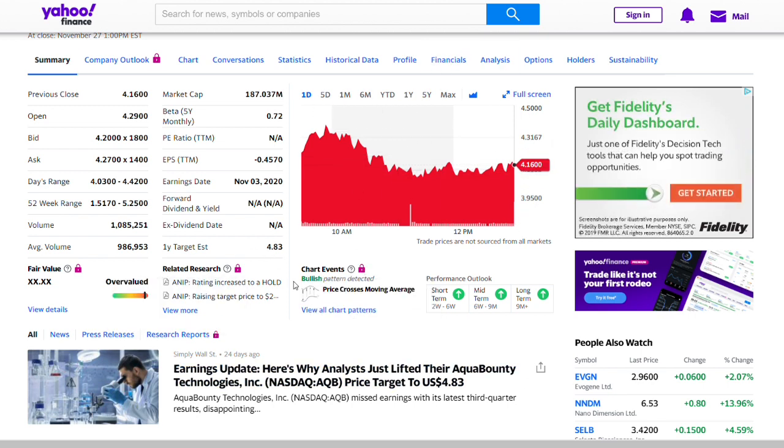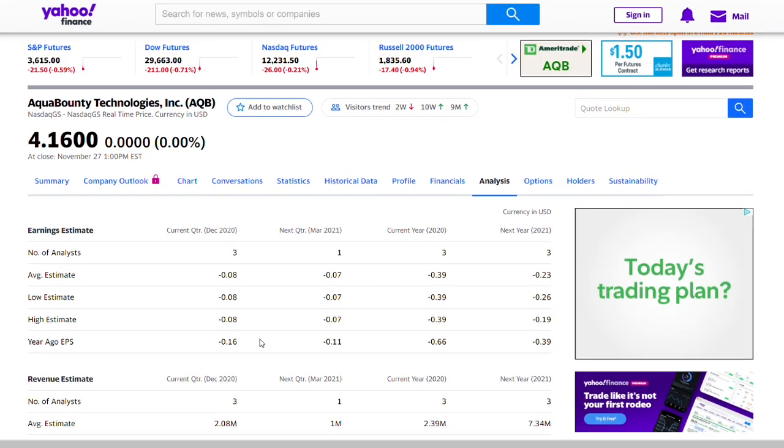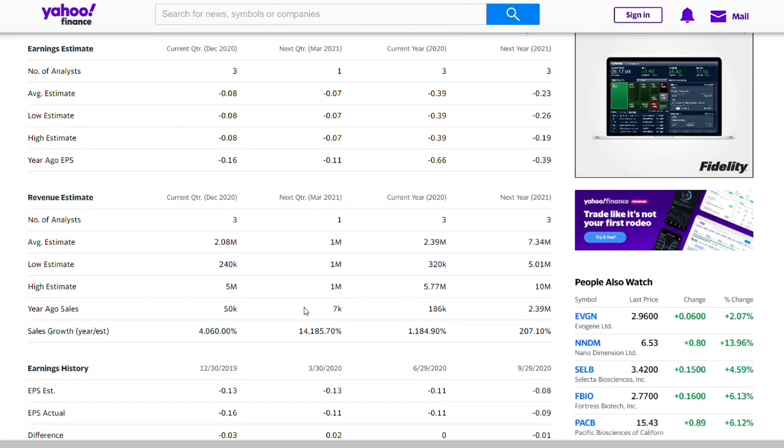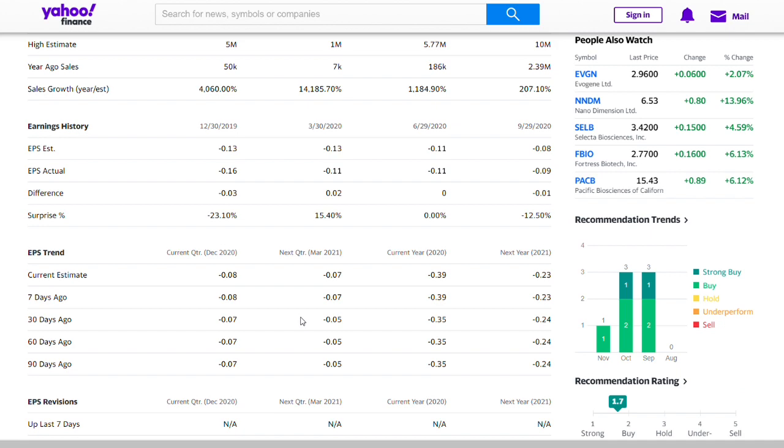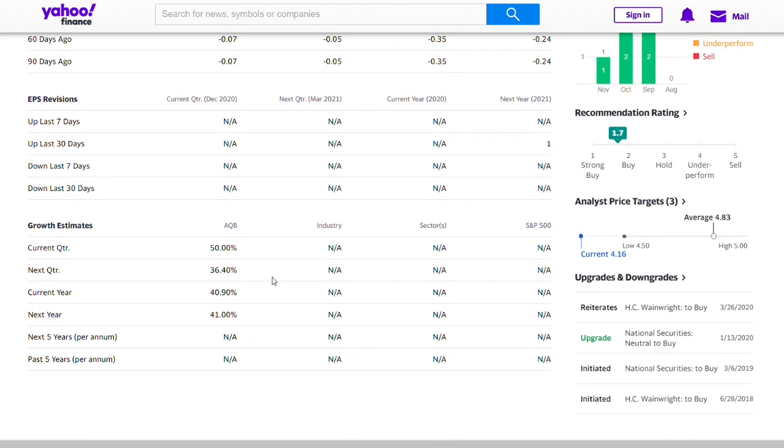We don't have a lot of data at this level, but based on what analysts are saying it looks very bullish with a good future. At the end of the day, we don't know if this company will make it — that is the risk of investing in a penny stock. Looking at the sales growth projections: the current quarter shows about 4,060% growth according to one analyst, the next quarter shows 14,185%, and the current year estimates range from 1,184% to 207% depending on the analyst. The current price is around four dollars and sixteen cents, with analysts projecting about 50% growth next quarter and 36% the quarter after.